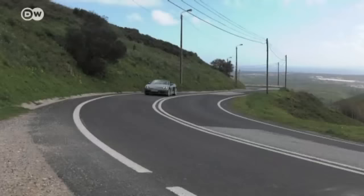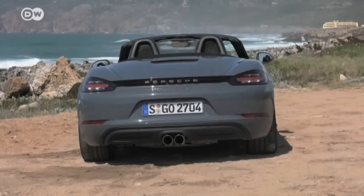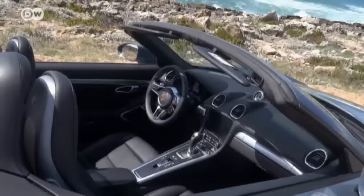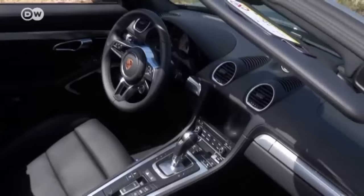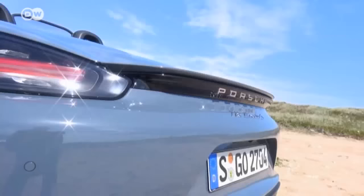Porsche is celebrating the 20th anniversary of its Boxster series. To mark the occasion, it's renamed the latest generation the 718 Boxster. Inside and out, just cosmetic changes have been made. Only the engine is a real novelty — a newly developed turbocharged four-cylinder replaces the previous V6.